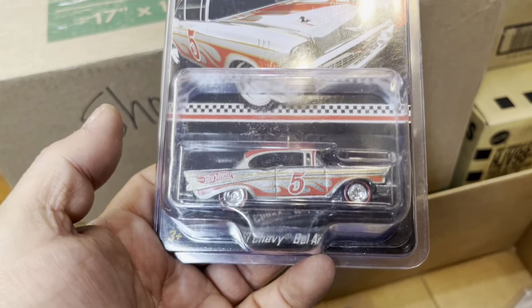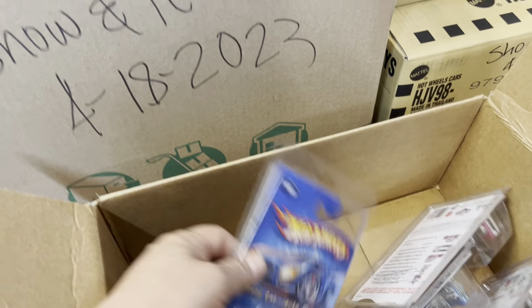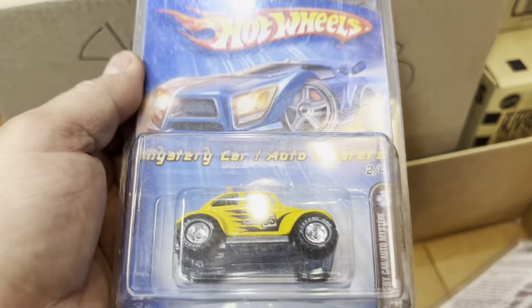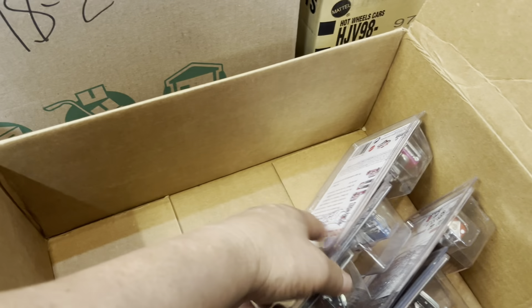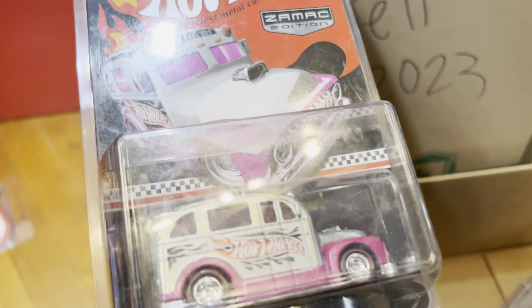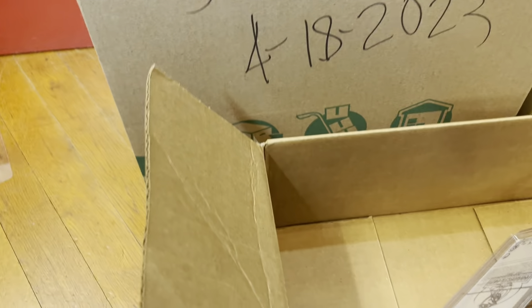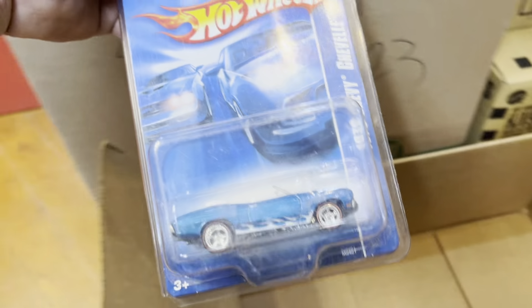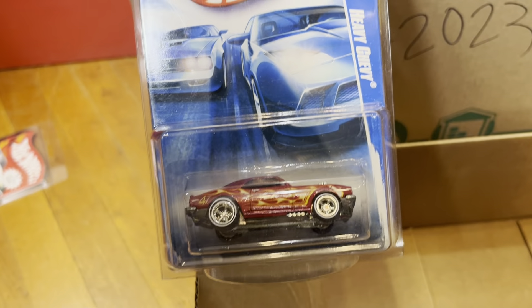Nice color. Look at this '57 Chevy Bel Air, Zamac edition 2015. I'm pretty sure a lot of you guys have that mystery car. Oh, look at that — Off-Road Maja Bug. What else? That's the screw busted, yep, Zamac color. Oh look at that — Chevelle with Rail Riders on it, Heavy Chevy!